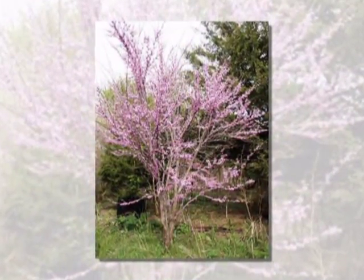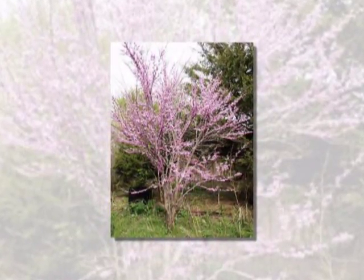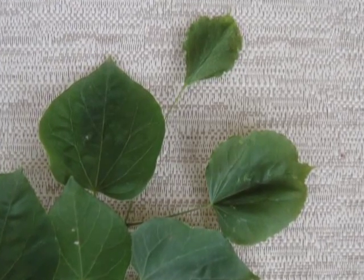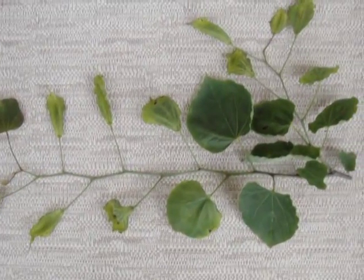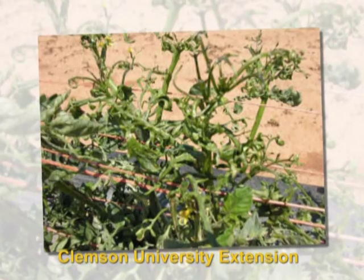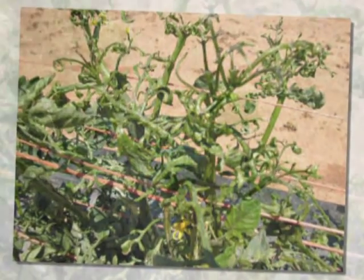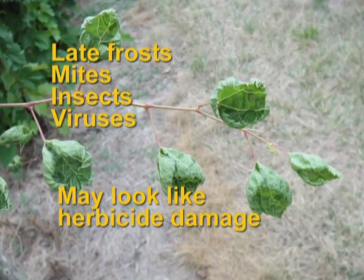Several other crops and ornamental plants are sensitive to 2,4-D. Red buds frequently show damage. Exposure early in the growing season can cause severe distortion and stunting of growth, while exposure later in the year may cause distortion of only the most recently developed leaves. Symptoms on red buds are very similar to those on grapes. In tomatoes, broadleaf weed killers such as 2,4-D cause stunted and deformed new growth and whipping and curling of the leaves. Be aware that damage from late frosts, mites and insects, and viruses may all look like herbicide damage on plant foliage.